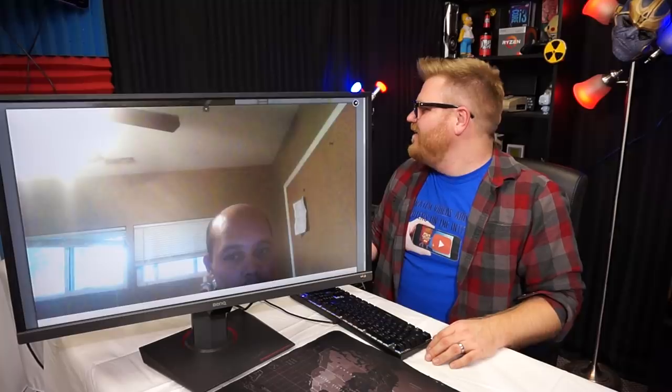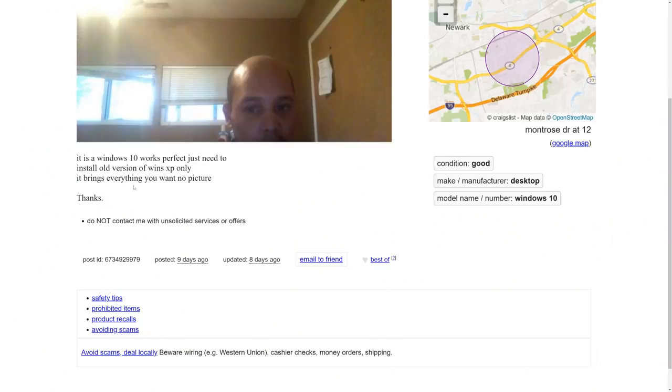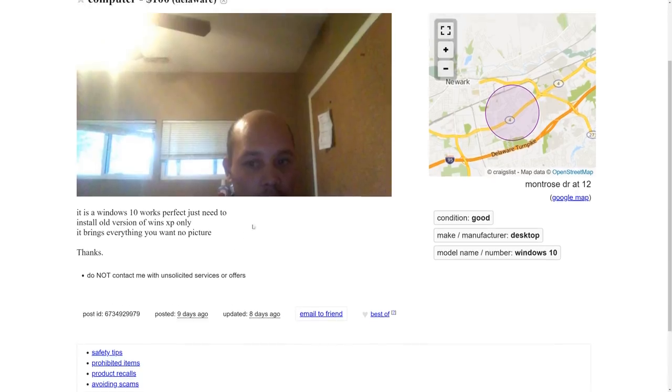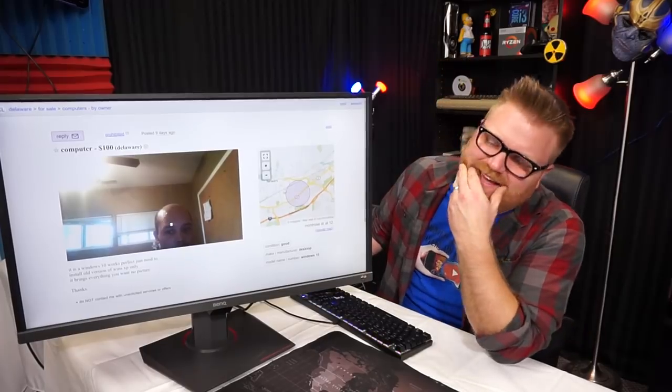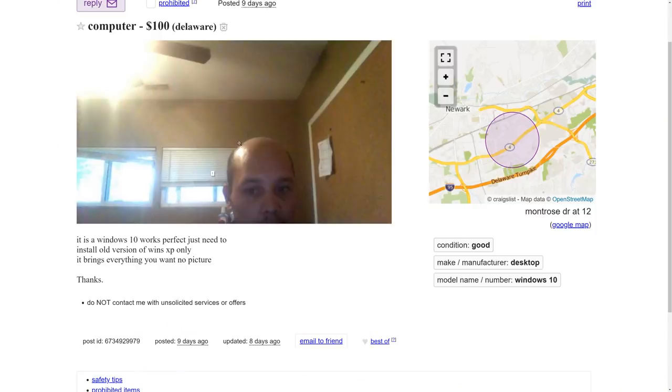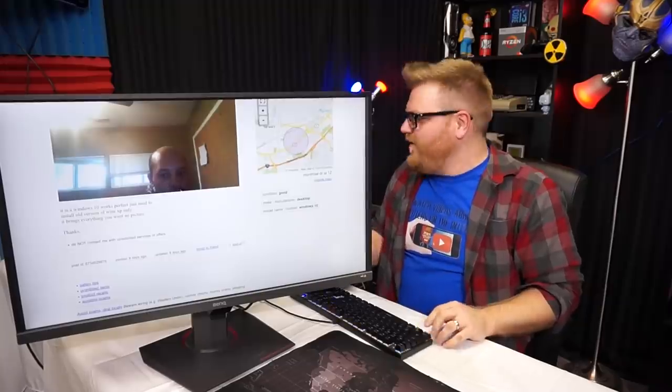What is going on with this one? It says Windows 10 works perfectly, but you just need to install the old version of Windows XP only — it brings everything you want. No picture either. The man from Delaware sells his Windows 10 computer but you have to put XP back on it. I give you Creepster of the Year award. Moving on.